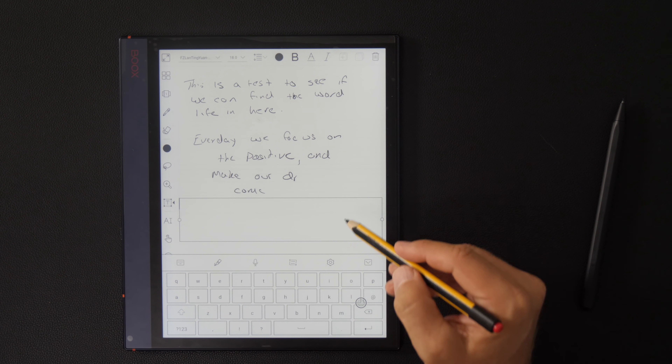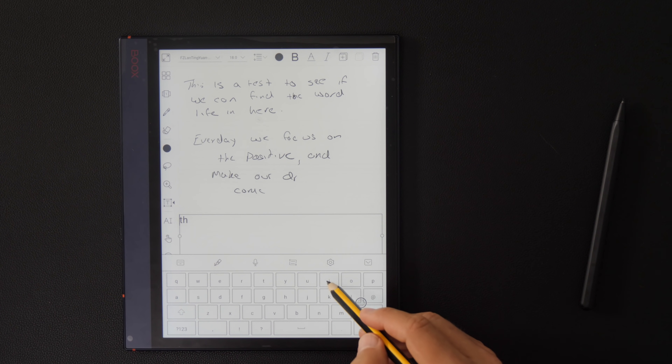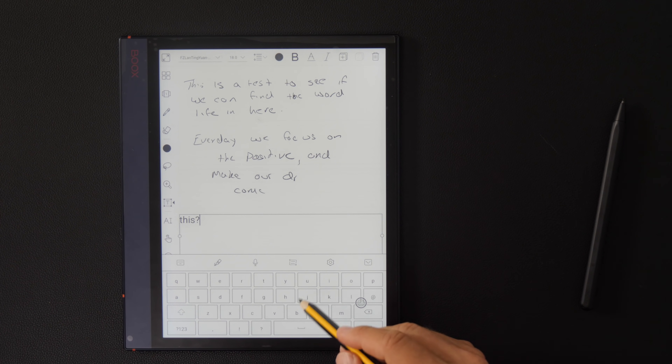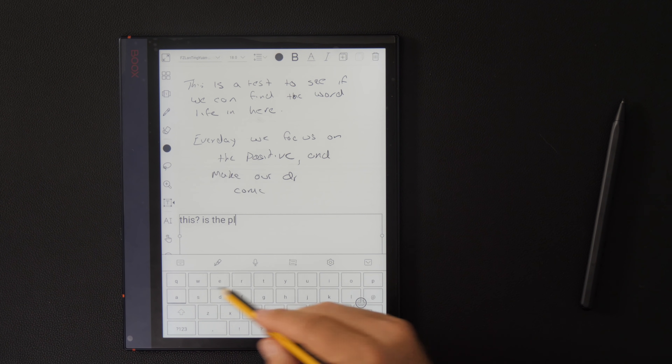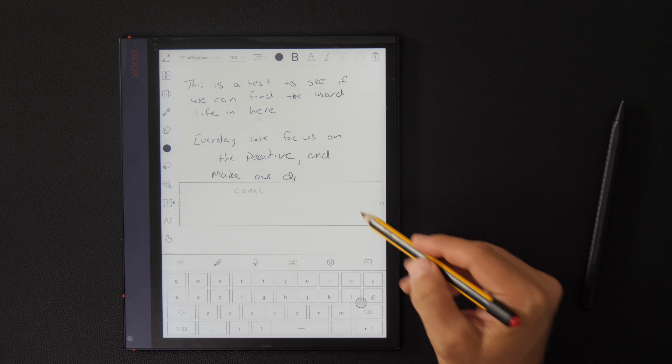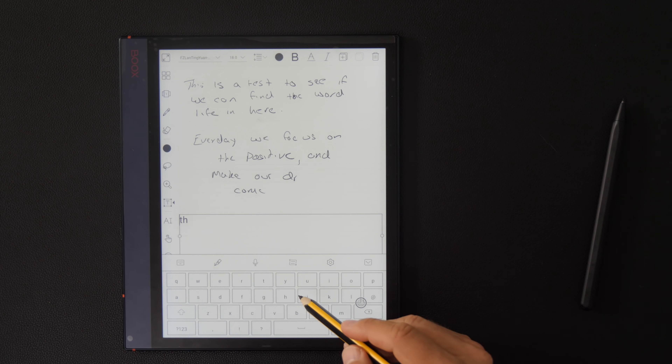The fifth thing is Bluetooth. You can hook a Bluetooth keyboard up to this device, so you can actually type your notes. For some people that's important — you want to be able to type a note, put a text box in, and type on it. It gives you the ability to do things that the Remarkable doesn't. You're not going to hook a Bluetooth keyboard up to the Remarkable — it's a note taker, a great one, but it doesn't support a keyboard. So we've got the browser, the light, the apps, the reader, and Bluetooth.